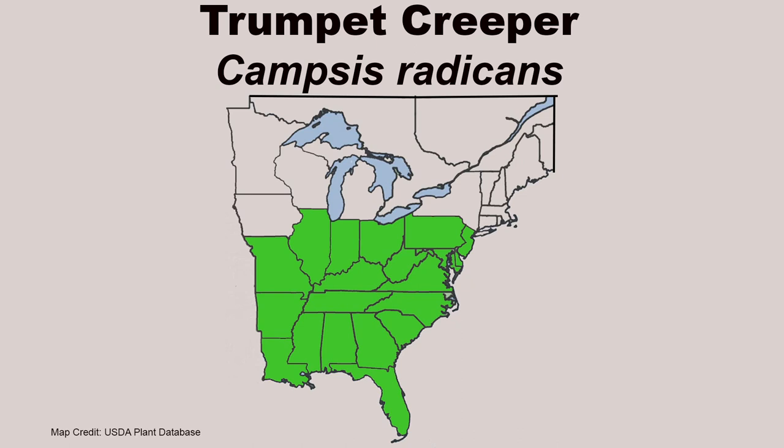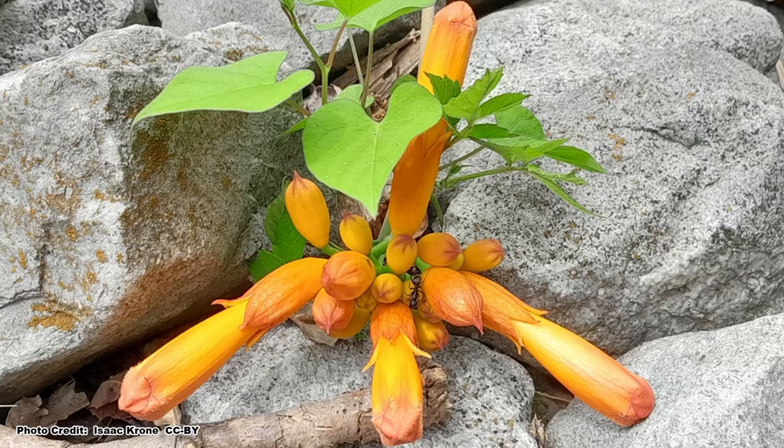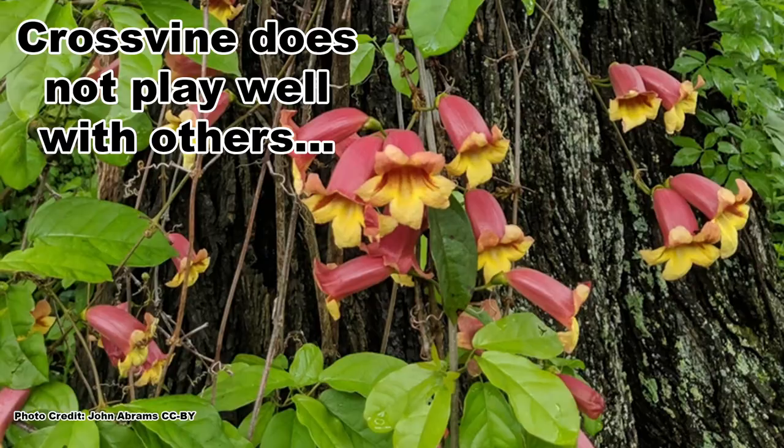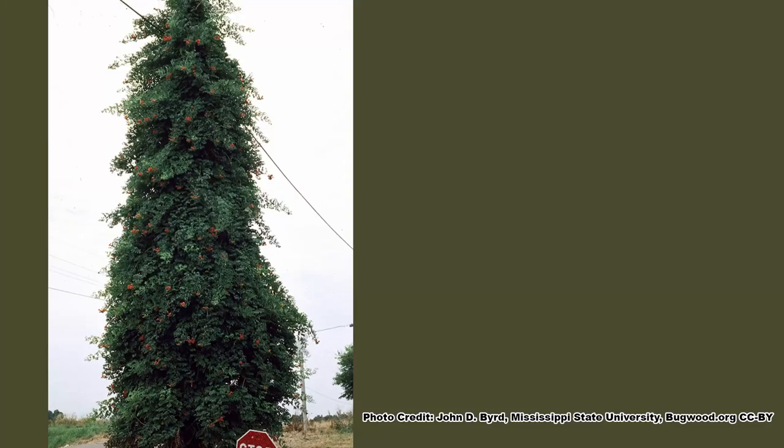Trumpet Creeper has a large range and can be found throughout the southeastern United States. You may be thinking this vine sounds awesome — hummingbirds, butterflies, grows nearly anywhere, survives drought and deer. Why doesn't everyone grow it? Well, there's a catch — a few actually. If we classify its cousin Crossvine as an aggressive plant, Trumpet Creeper kicks it up a notch and goes to 11. If anybody out there knows what movie I just referenced, let me know in the comments and tell me what your favorite song from that film was.